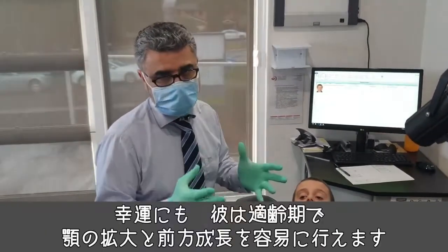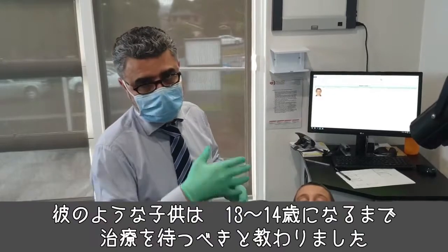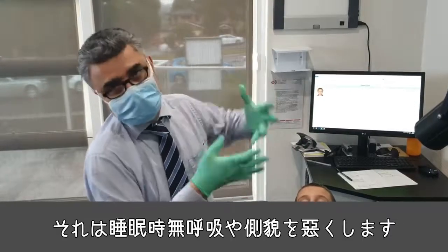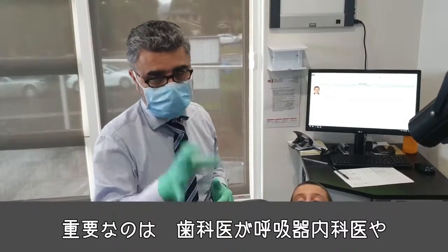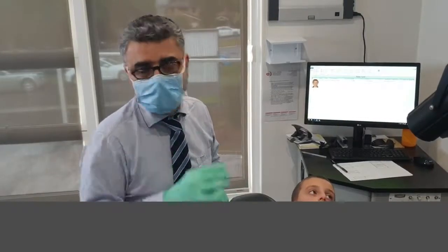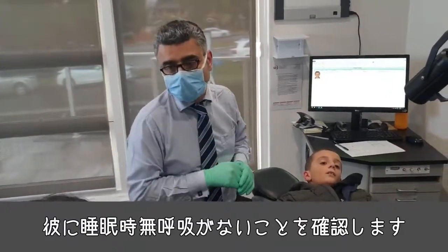Luckily, Joseph is at a good age and it's very easy to widen his jaw and bring it forward. When I went to orthodontic school, a child like this would wait until they were 13 or 14, and with a big overbite you'd take out teeth and retract the upper teeth — which would worsen the apnea and the profile. It's important for general dentists to work with respiratory physicians and ENT doctors. After we fix his jaw and tongue tie, we'll do a final sleep study to confirm he has no sleep apnea.